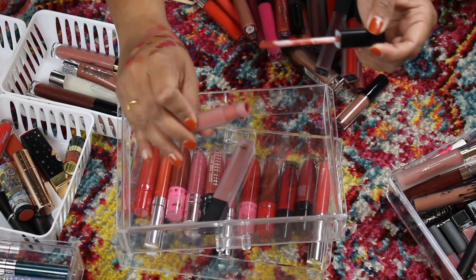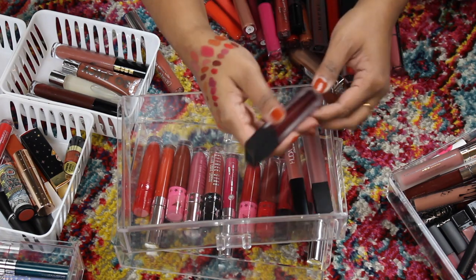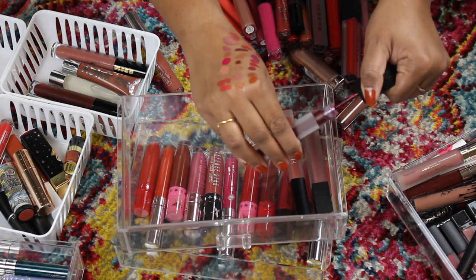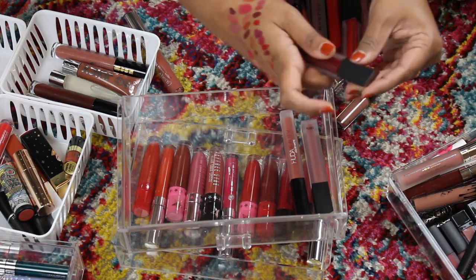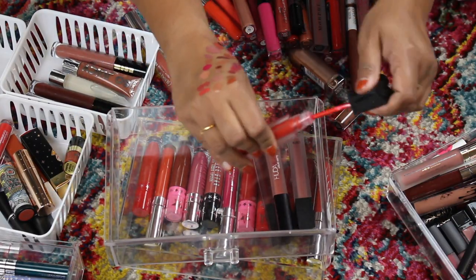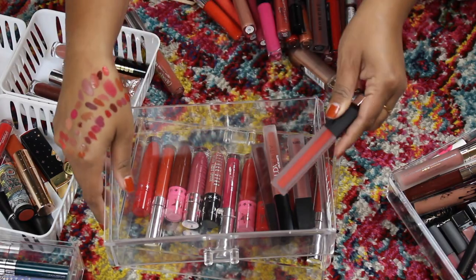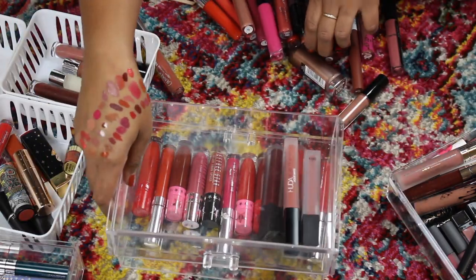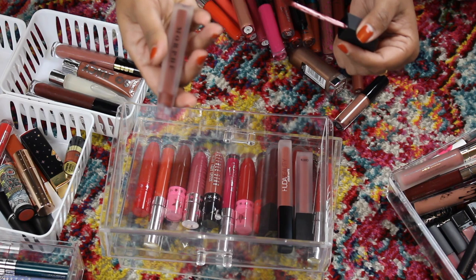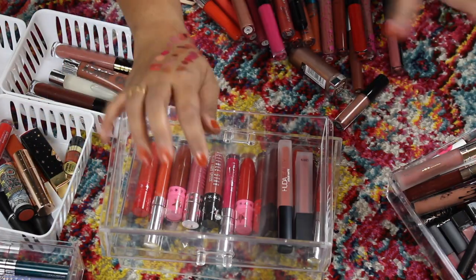Let's talk about some Huda — this is Huda in 'Icon.' I don't have a lot of her liquid lipsticks in full size. Oh that's pretty — it's like a really pretty pinky nude. I'm gonna keep that. Here is a Morphe liquid lipstick in the shade 'Bloodshot' — I think I'm gonna keep all my Morphe ones because they're such good formula. Here's another Morphe red — I'm really into hot coral type shades for the summer — this is 'Hot Shot.' There's another dark one — 'Nibble' — a pretty fall color.